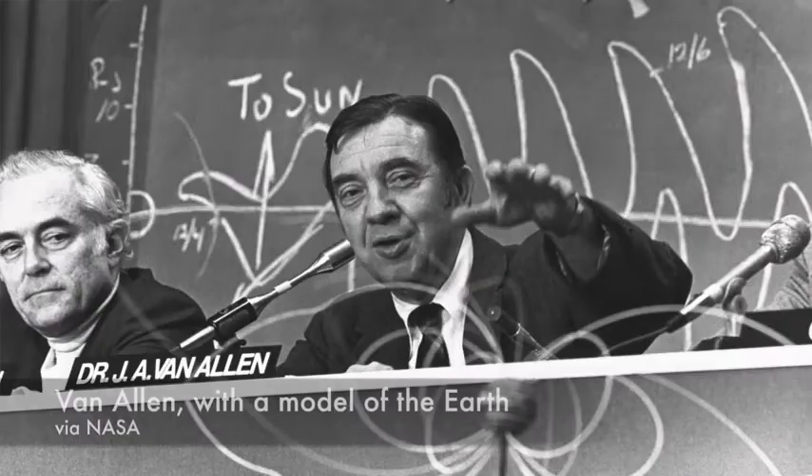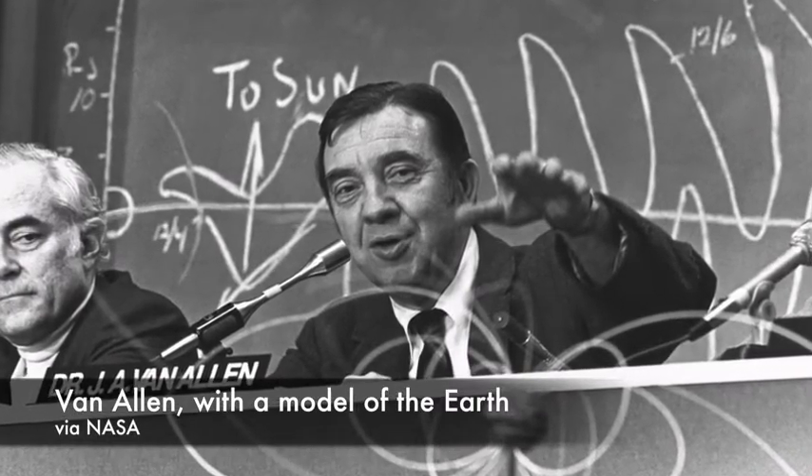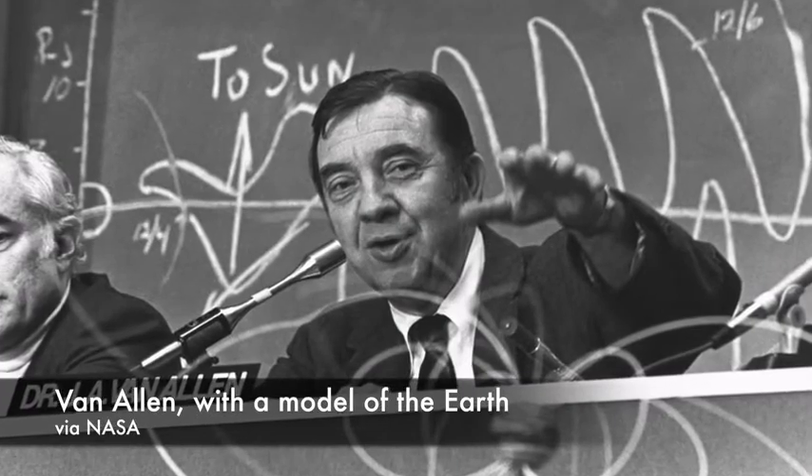At first, scientists didn't think it would be possible. It was feasible to protect the astronauts against the lower radiation of the outer belt, but basically impossible to protect them against the higher radiation of the inner belt. Van Allen himself actually proposed a very unorthodox solution to the problem: detonate a nuclear device in the lower belt to try to add more energy to the region and help the particles escape.